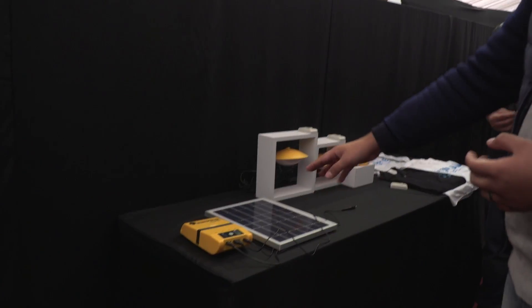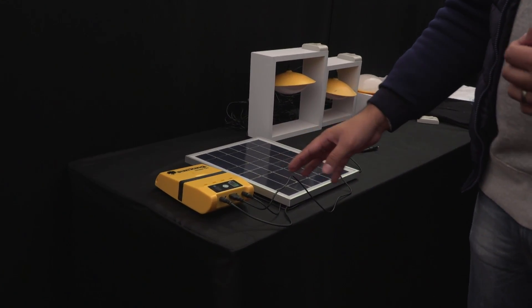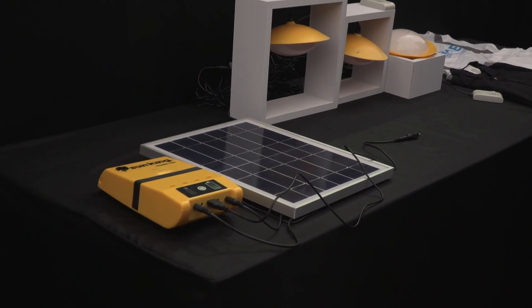We've also got some of the tools and some of the solar panels and solar systems that we use out in Africa. This is a DC system that we're currently using in a project in Benin — a model village project.